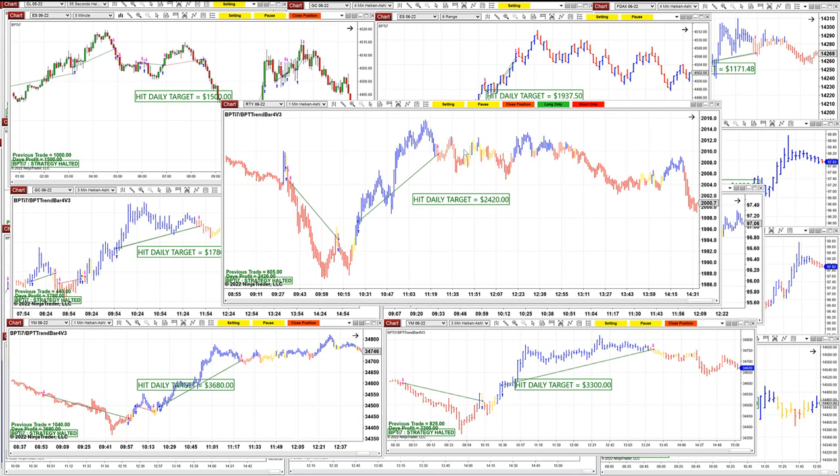We're going to start with the one-minute Russell. This is where it all started. They all start a little bit before 10 o'clock. It was one trade, two trades, and it was done around 11:15 — a beautiful entry, exit, entry, exit. You can see the market didn't make any money.